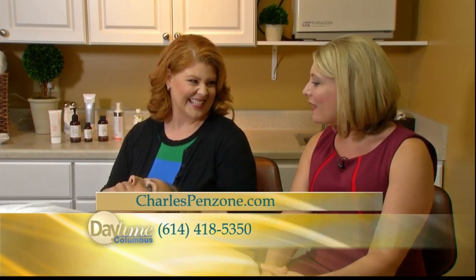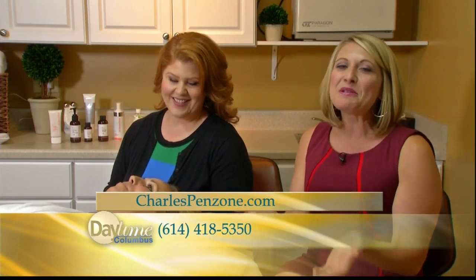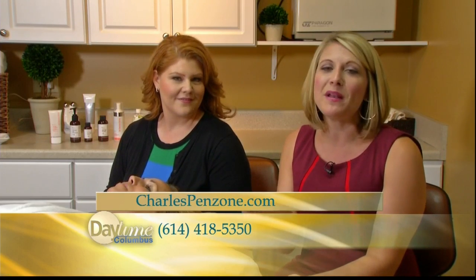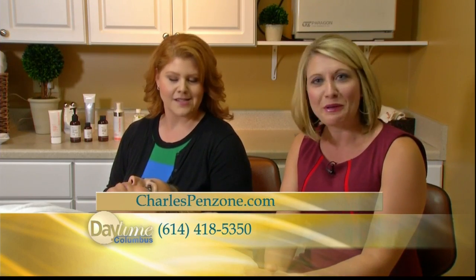Melody, it has been great hanging out with you. Paige, thank you for being our wonderful model today. Charles Penzone Salons — we have the website up if you want to make an appointment, or give them a call anytime and they will get a plan in order for you.